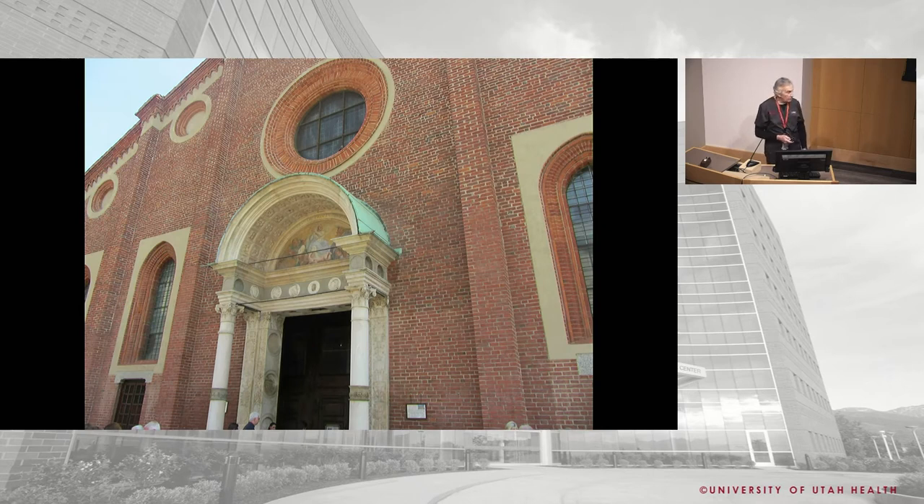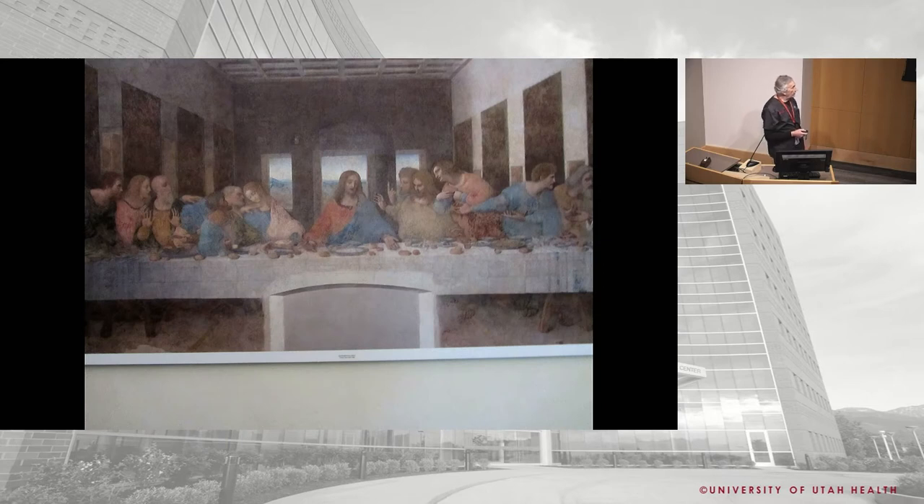That's the church next to where the Last Supper is. They will rough you up and steal your camera if you dare take pictures in there — guards are pretty strict. This is a replica outside. The Last Supper is literally painted above the door on the ceiling of the dining hall. They move you in about 50 people at a time and give you exactly five minutes to look at it.